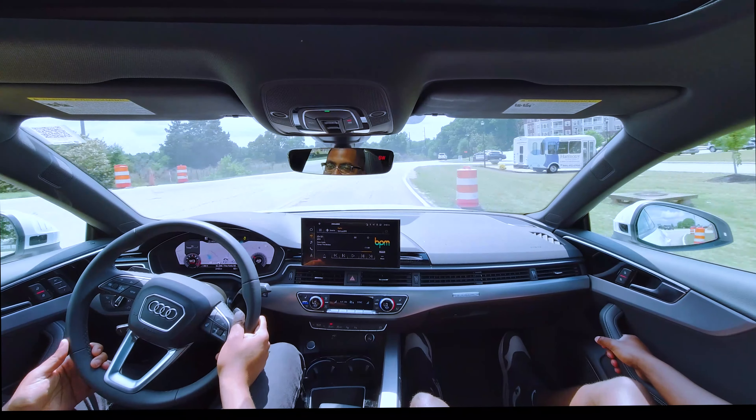It holds the line well. I'm pretty sure this has the S-line package which means it has that dynamic suspension. It's strong — 273 foot-pounds of torque, but it feels closer to 300. A lot of manufacturers downplay their power output and torque output, and this may be one of those instances.